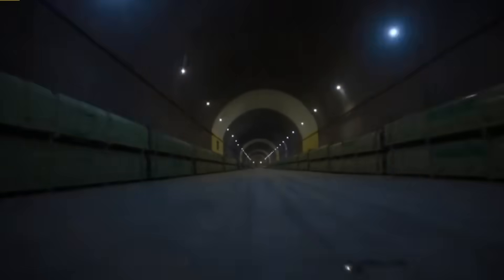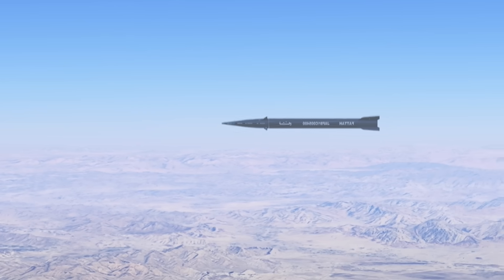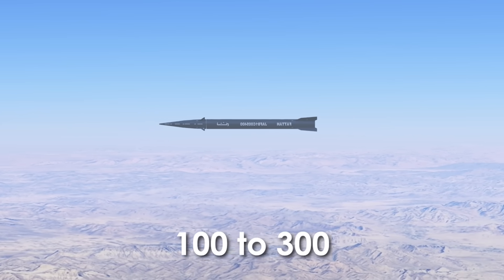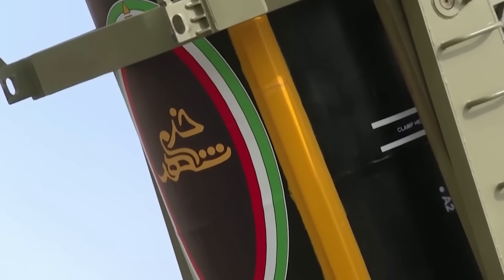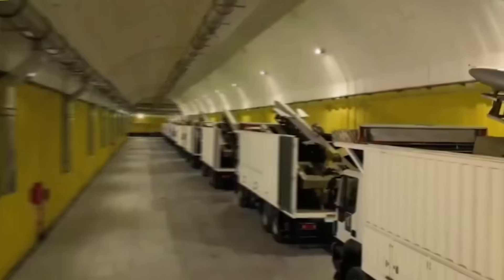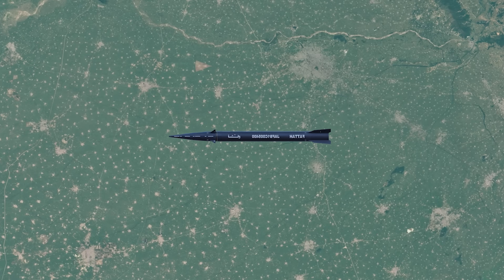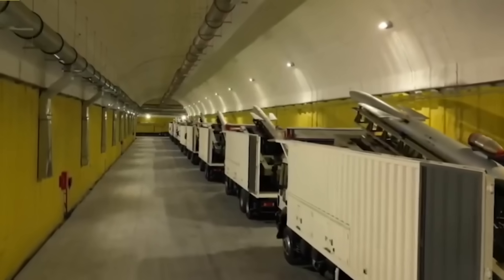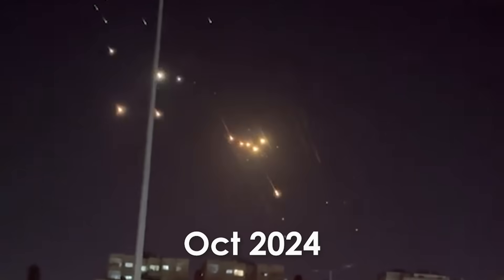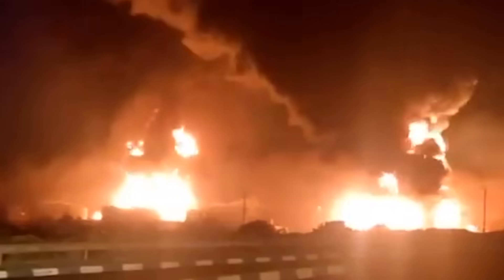Iran hasn't officially disclosed the exact number of Fateh-1 or Fateh-2 missiles in its arsenal, but based on expert assessments and Iran's missile production capabilities, it is likely that Iran has between 100 to 300 Fateh-1 missiles ready for launch. Since Fateh-1 is based on Iran's existing missile technology, it is believed to have been mass-produced. In contrast, there may be around 50 to 150 Fateh-2 missiles in Iran's arsenal, as this variant is newer and more complex to develop. During the October 2024 conflict, Iran fired dozens of Fateh-1 missiles. However, this is the first time they've openly claimed to use it in the 2025 war.